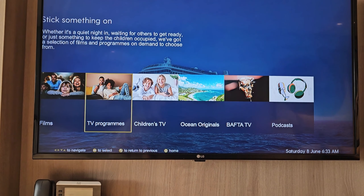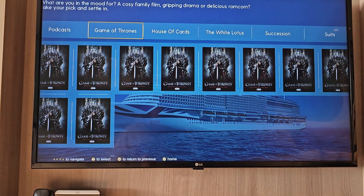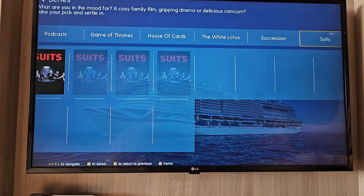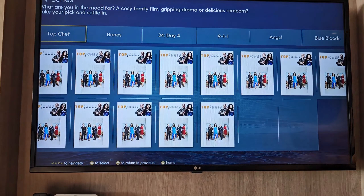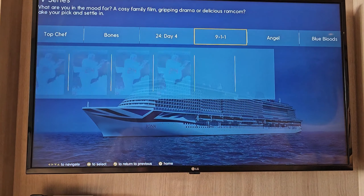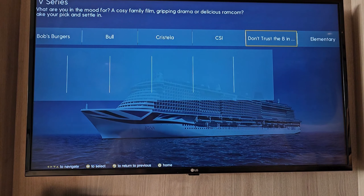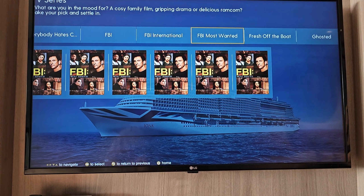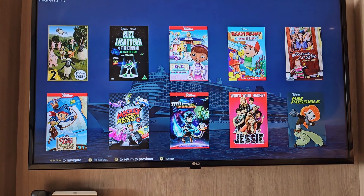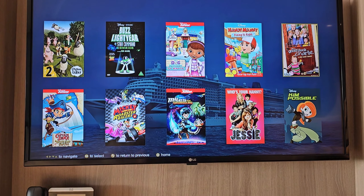There are also loads of TV programmes. You've got Game of Thrones, House of Cards, White Lotus, Succession, Suits, Top Chef, Bones, 24, 9-1-1, Angel, Blue Bloods — switching through — CSI, Elementary. Absolute tons on demand. Children's TV with loads of options there, so you can keep little ones happy.